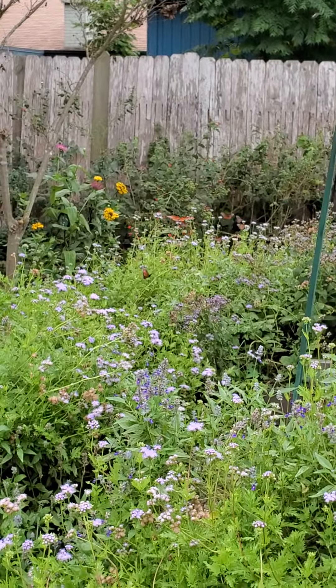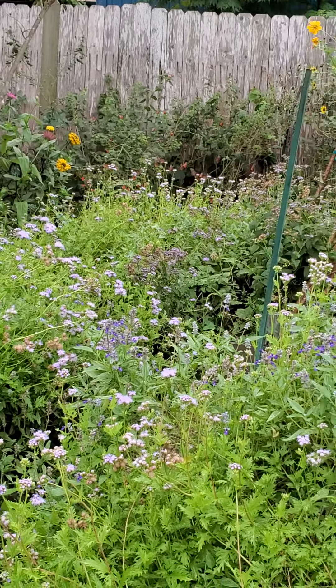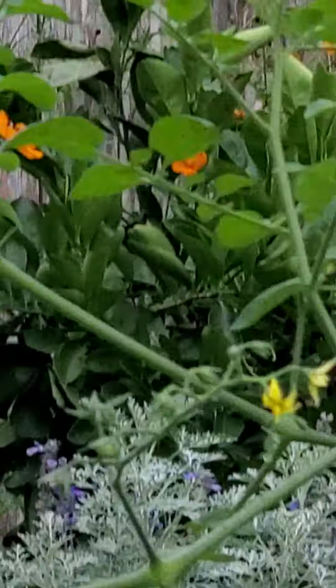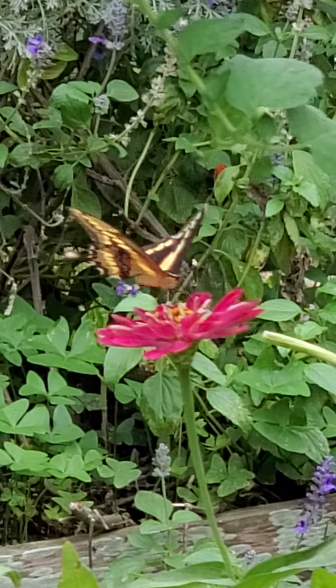All right, guys. The Queens and the Monarchs seem to hang out more here. The Monarchs out on the... I don't know if I can see one or not from this distance. Oh, there's a swallowtail. Let's see if I can find it. There it is. Nice swallowtail.